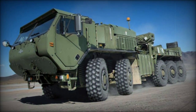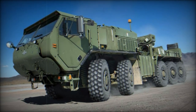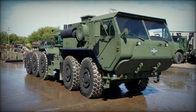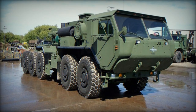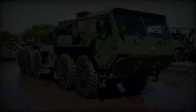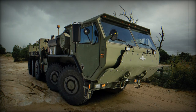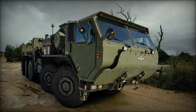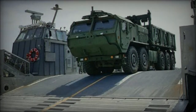Sharing automotive components with the Oshkosh MTVR Heavy Utility Truck, the MKR-15 is powered by a Caterpillar C15 15.2-liter turbocharged diesel engine generating 600 horsepower, paired with an Allison 7-speed automatic transmission. Its design places the engine behind and under the cab, reducing vehicle height and protecting vital components from damage.